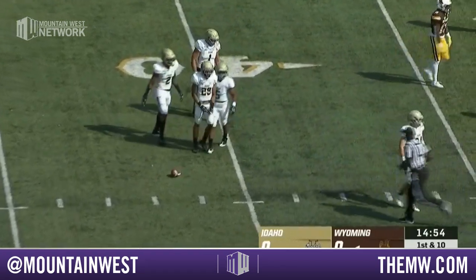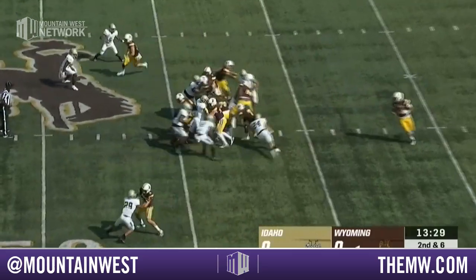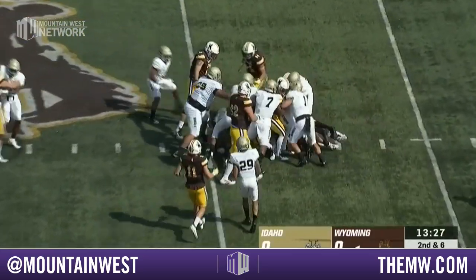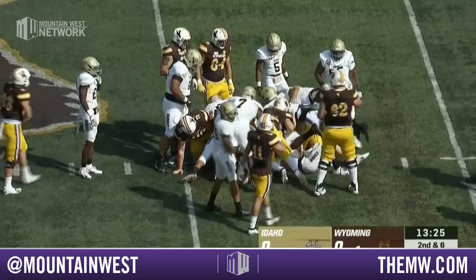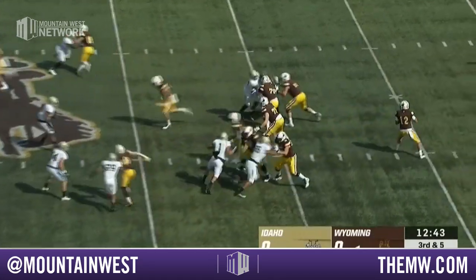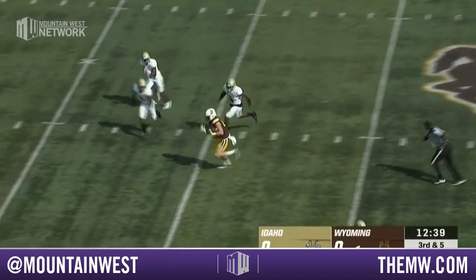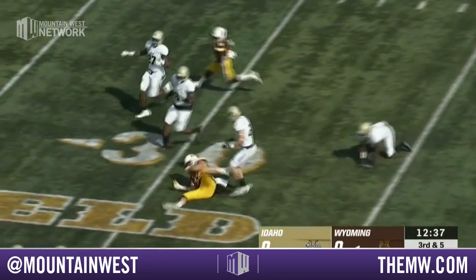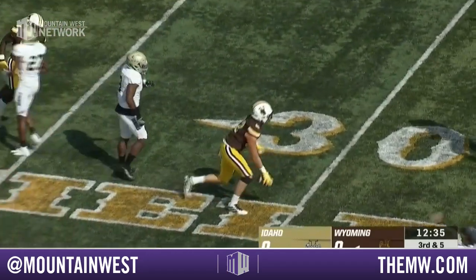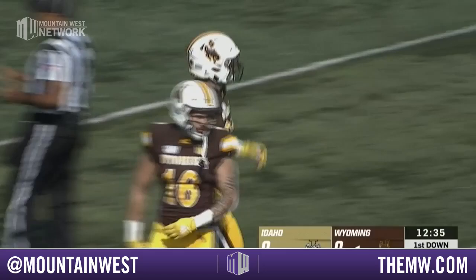We've got a flag down at the 20-yard line. Dominating the line of scrimmage and opening up big holes for these backs. Out of the I formation, it's back to Smith, follows his lead blocker, but not much there. First down in a passing situation. Chambers to throw — plenty of time on third and five. He finds the open man for a big first down. It's the tight end inside the 35-yard line for a big gainer, Jackson Markov.